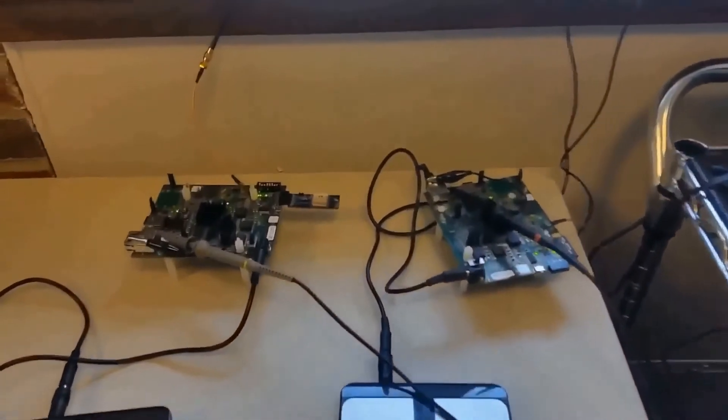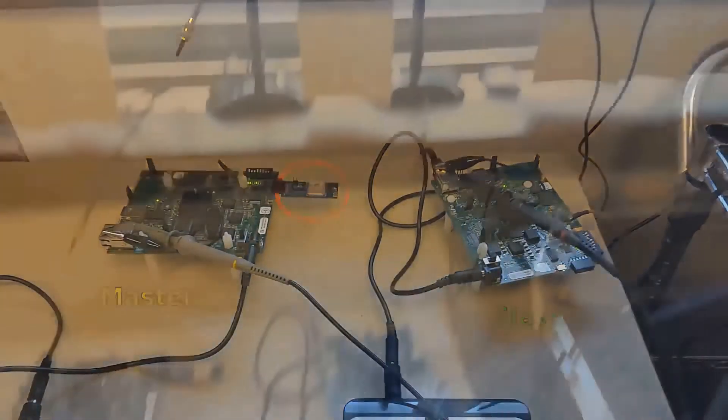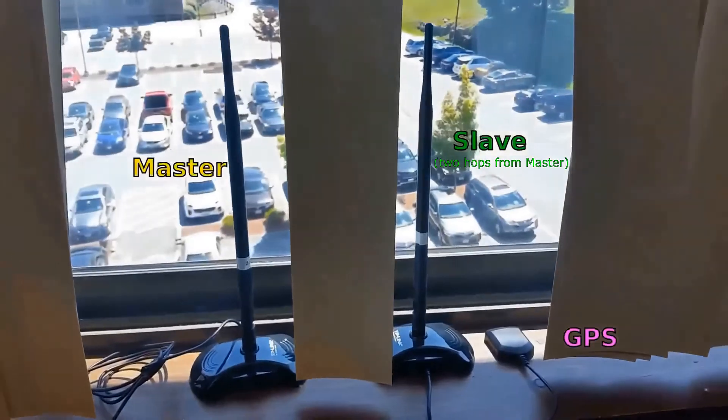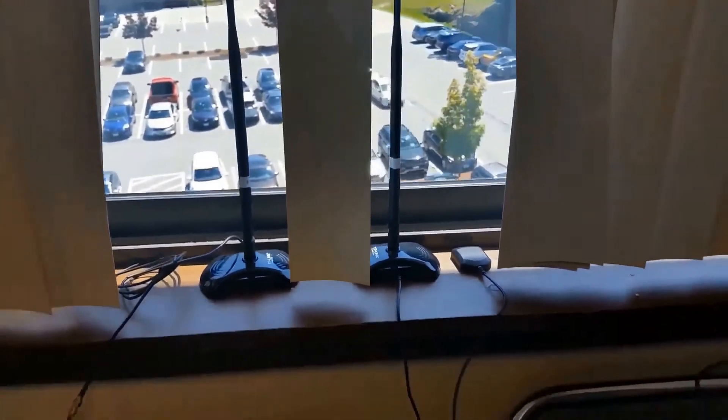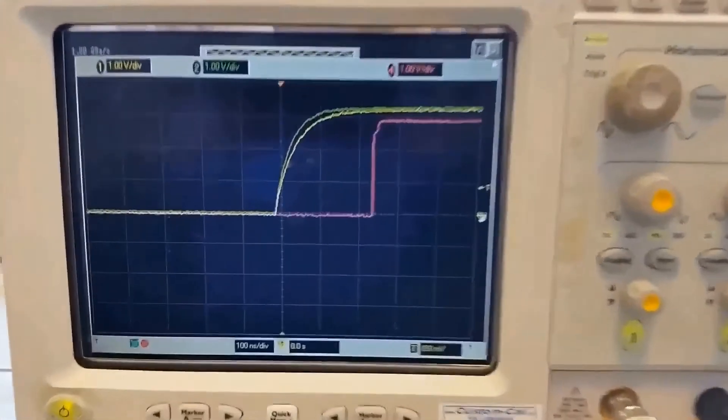Shown here is our master node on the left and the slave node after two hops on the right. Note that the master node has a small GPS receiver connected to its top right corner as highlighted. These two larger antennas are for our master and slave nodes, and the third is for an independent GPS node. Now let's look at the sync quality displayed on the scope.